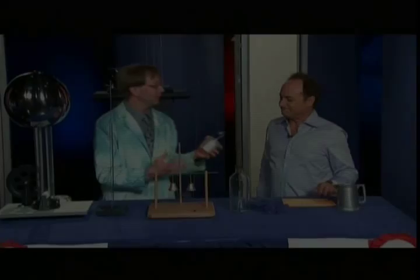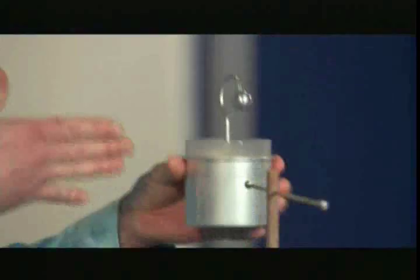This is called a Leiden jar. Franklin loved the Leiden jar because it could actually store electricity. He can connect these and create very, very large charges.